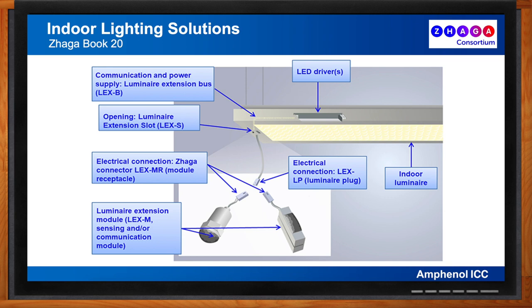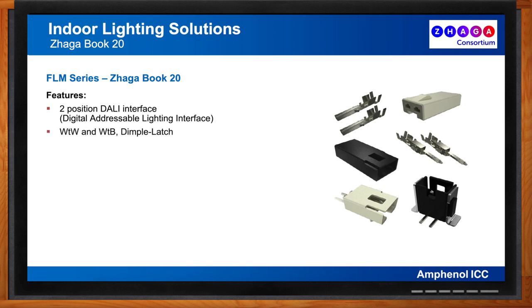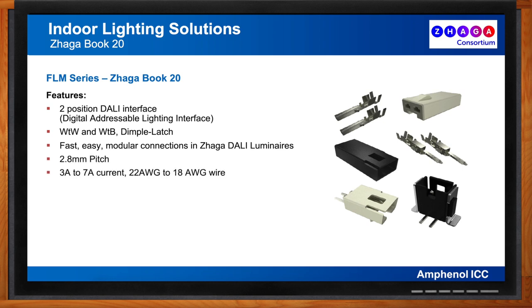These connectors are also used on the luminaire extension bus to provide hardwired communication to the luminaire from other luminaires, control systems, and external sensors. The ZHAGA standard assigns acronyms to the various components — the plug side of the Book 20 connector is called the LEX-LP for luminaire plug, while the receptacle connector is termed the module receptacle. Amphenol's FLM series connectors were designed for and selected by the ZHAGA consortium to be the standardized Book 20 interface, available in wire-to-wire and wire-to-board configurations with a simple dimple latch for ease of use.